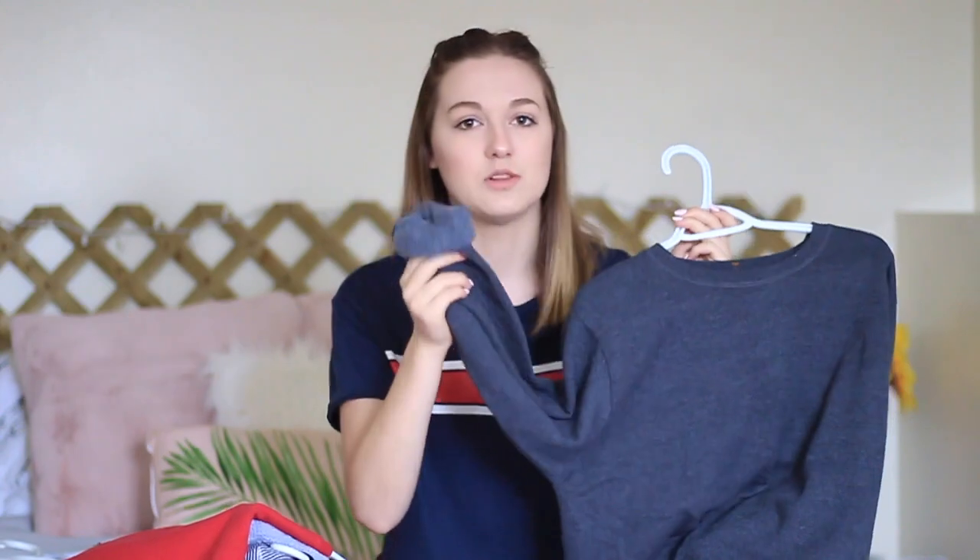I like to roll up the sleeves of my sweatshirts because it just makes them cuter. And I think I'm gonna crop this one too, because I think that would be really cute. And I also got this sweatshirt.